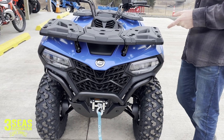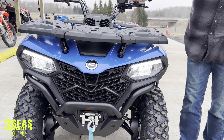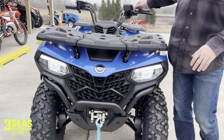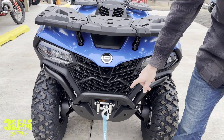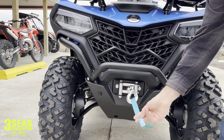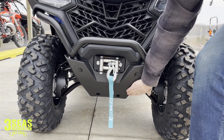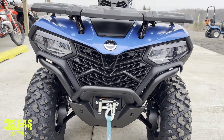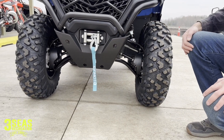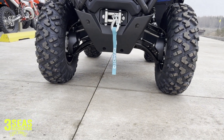CF Moto has stepped up their headlight game. With the new body style, you get LED headlights — low beam and high beam — really bright at night with a good wide field of view. And here's our winch; that's included with the CF Moto, whereas on other brands you have to add it. It's a 2,500-pound winch, all tucked up nice — nothing is going to catch going through brush. There's a ton of ground clearance, and you can see they come with arched front A-arms. Most of the time you'd have to buy a high-lifter kit to add those to your ATV, so it's nice that it comes standard with the CF Moto.